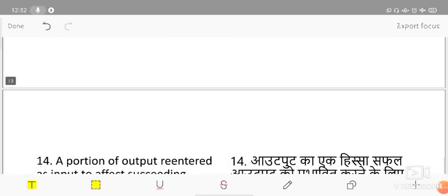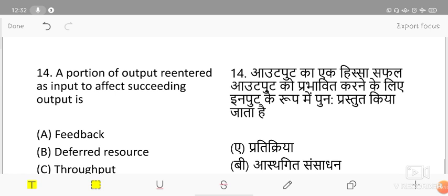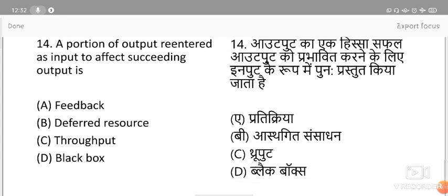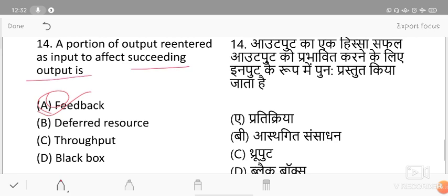A portion of output re-entered as input to affect succeeding output — the answer is feedback. When you receive feedback, you re-analyze it and work on it again, so the succeeding output improves. The output received once, the feedback, is re-analyzed and re-entered as input — this is called feedback.